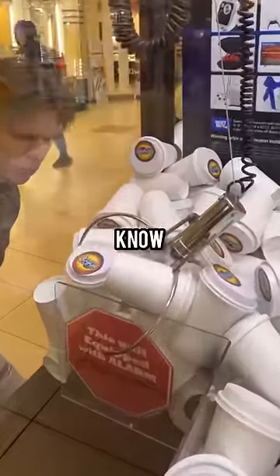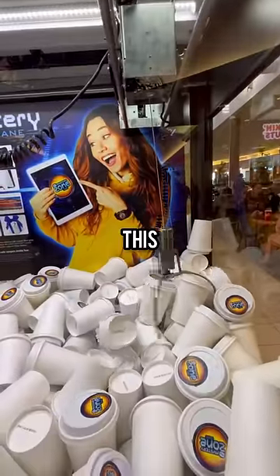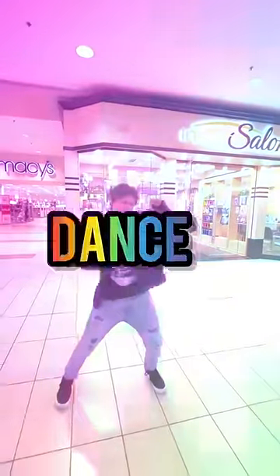Is this machine a scam? I don't know. I truly believe that there is at least one letter A hidden inside of this machine. I was not off to a great start, so I had to break out the dance moves.